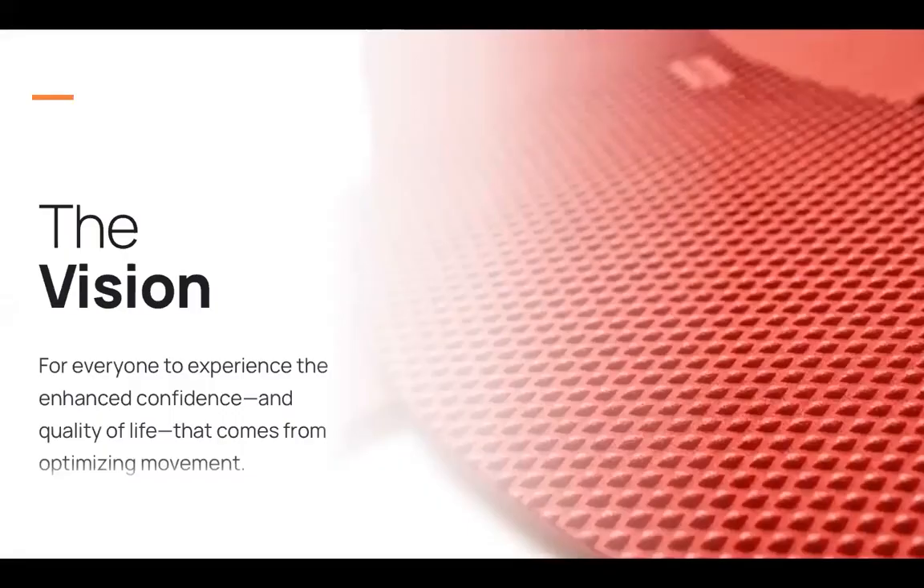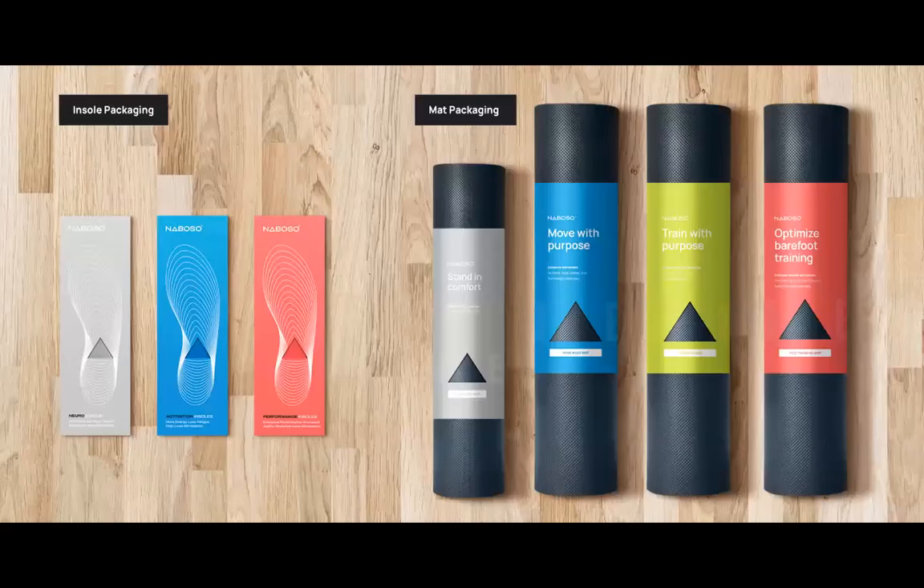Our vision — what drives us — is that everybody experiences confidence and quality of life through optimized movement. Optimized movement is so powerful that the more you can reconnect your movement, that's going to have a quality of life impact. Here's our product line: we have three main insoles and four main mats. I'm going to break down each product so you can better understand the differences, the applications, the uses, and who is appropriate for which insole or which mat.